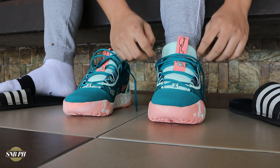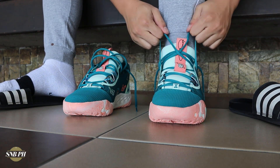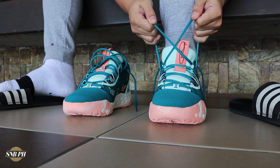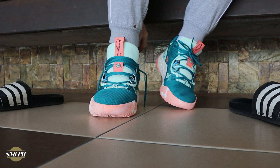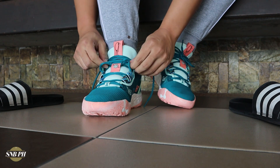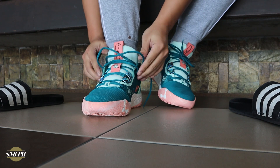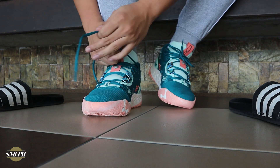Moving on to fit and sizing, I did go true to size with the Nike PG6, and it fits me perfectly well. It fits pretty much the same as all of your other Paul George shoes, so if you've ever had a PG shoe before, I'd go with the same size. For those buying the shoe who would have this as their first PG shoe, I would go true to size if you have a narrow foot or a normal-width foot and like a bit of a snug fit. But if you have a normal-width foot and want a little bit more room, or if you're a wide footer, I would recommend going up half a size.